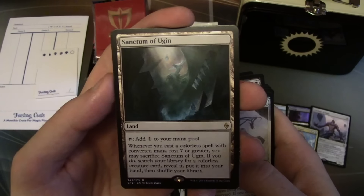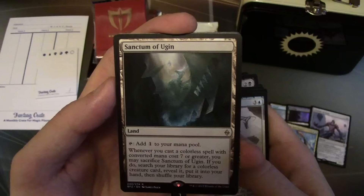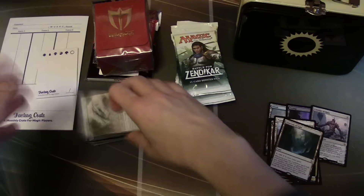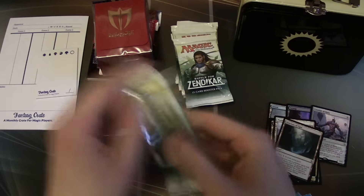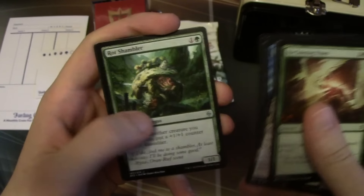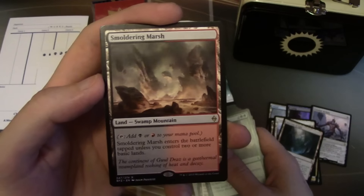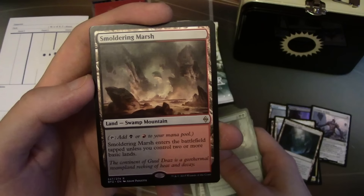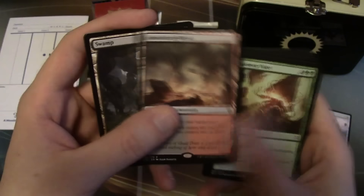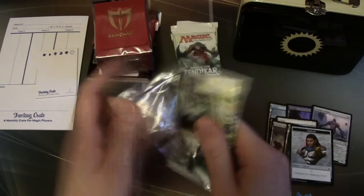We have Sanctum of Ugin — produces one colorless mana, and whenever you cast a colorless spell with CMC seven or greater, you can sacrifice it to search your library for a colorless creature card, reveal it, and put it into your hand. Next, Smoldering Marsh — swamp/mountain that produces red or black, but enters tapped unless you control two or more basic lands — and a Swamp and a Gideon emblem.